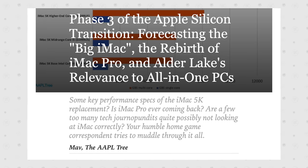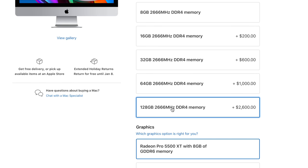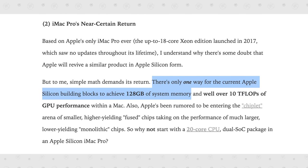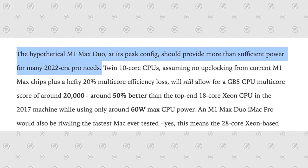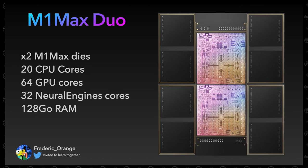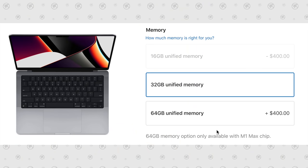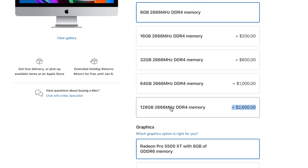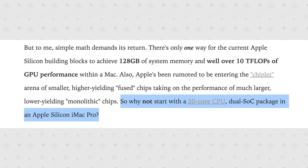The Apple Tree on Twitter recently made a very good point about the future Apple Silicon iMac. The current Intel 27-inch iMac can be configured with up to 128GB of RAM, and there's only one way for the current Apple Silicon building blocks to achieve 128GB of system memory — with an M1 Max Duo chip, which has double the memory blocks, giving you up to 128GB of unified memory. If Apple only gave us an M1 Max with 64GB, people would call it a downgrade.